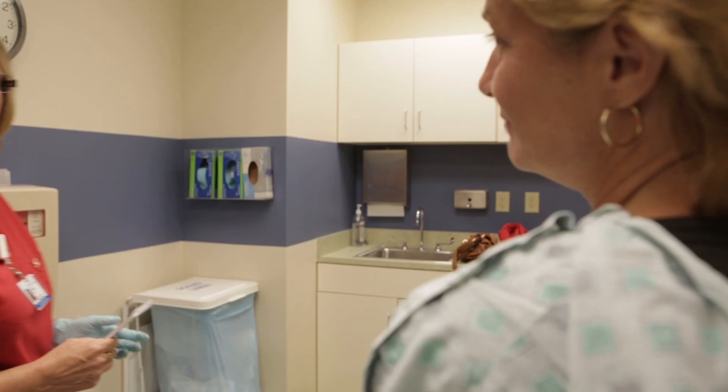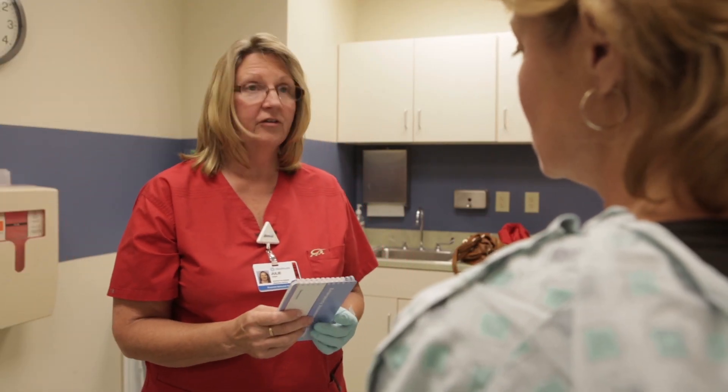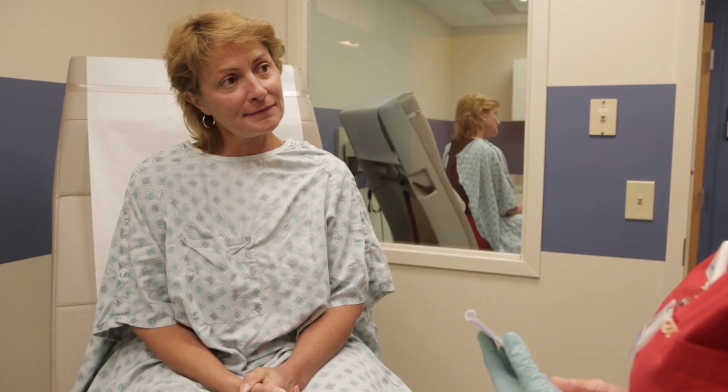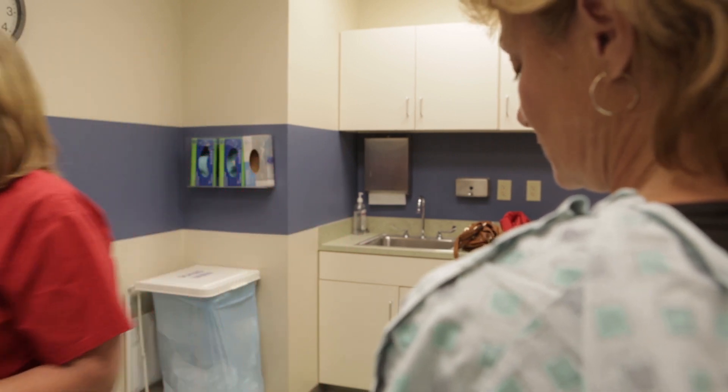The Columbus State program is very hands-on. In your first semester, you'll go to an outpatient facility and draw for 40 hours — 60 sticks, 60 patients. Then in the next semester, you'll go to a hospital facility, where you'll also get 40 hours and stick another 60 patients.